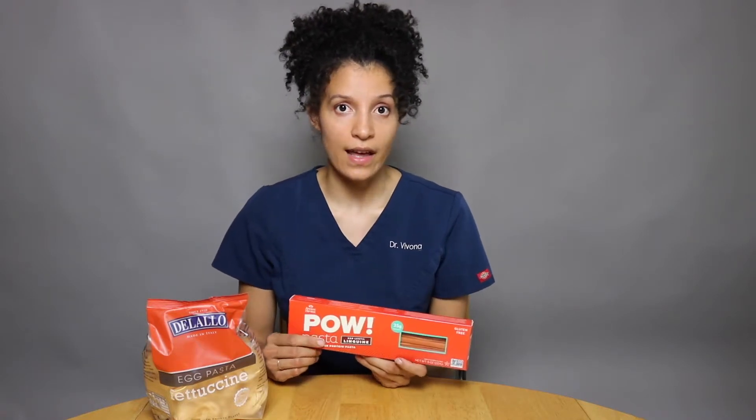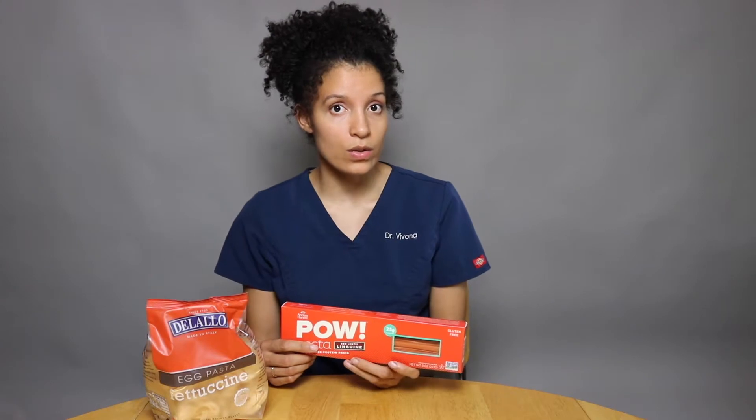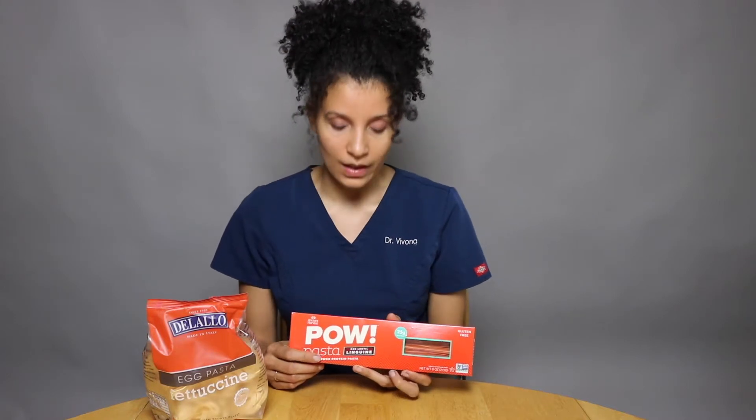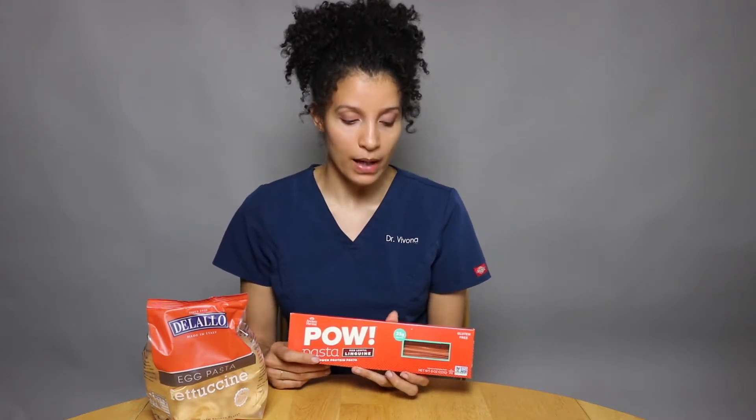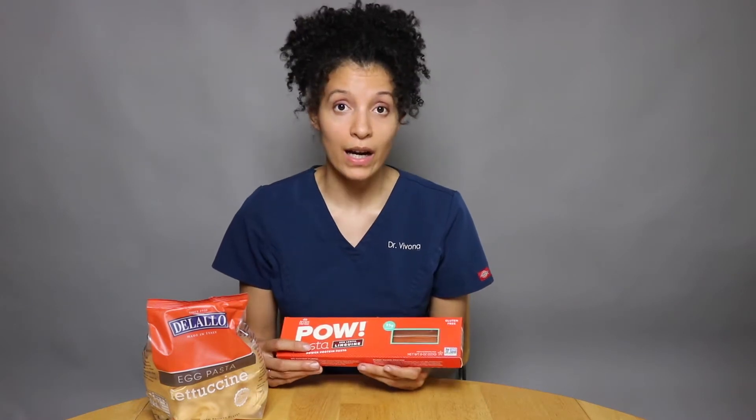Most other pastas you'll find are enriched pastas, which have synthetic nutrients added to them that our body doesn't and can't recognize as the vitamin they're intending to be. They can also have preservatives, texturants, and things to make them last longer on the shelf that are really poisons for our body. Grain-free options are usually very simply made and easily usable by our bodies.